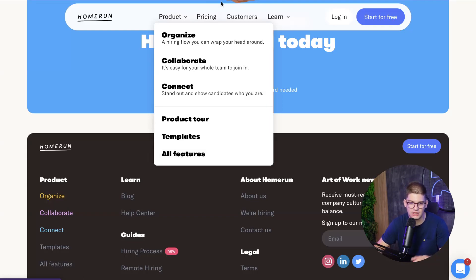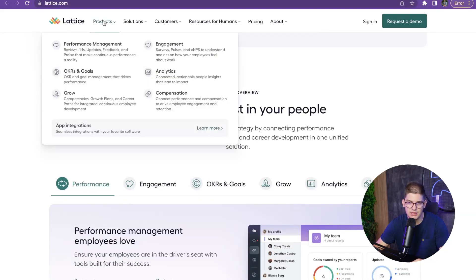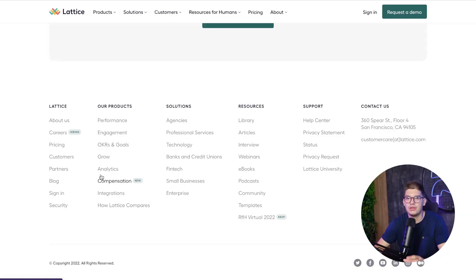Lattice is a platform for team enablement — tracking how your team is progressing, quarterly goals, and so on. They've built an amazingly large website, which shows how scalable the Webflow CMS and platform can be. It's a great example for bigger companies of what you can achieve with Webflow and how you can run campaigns and test new ideas much faster.